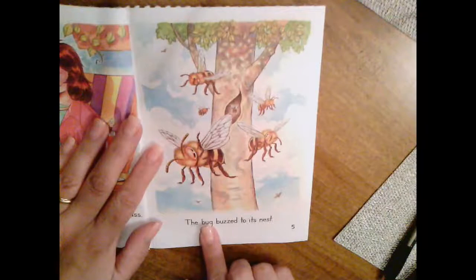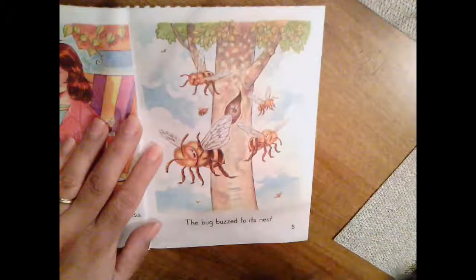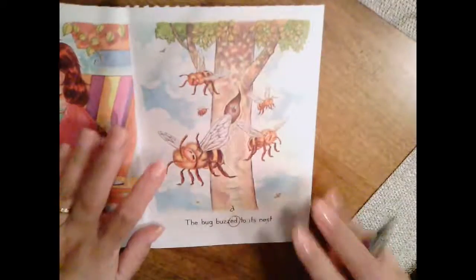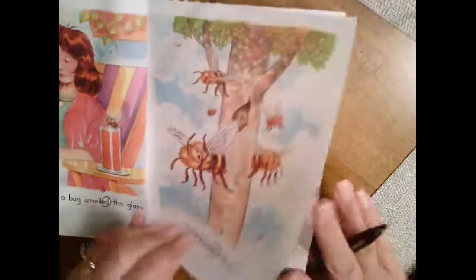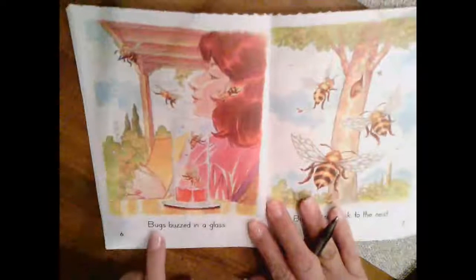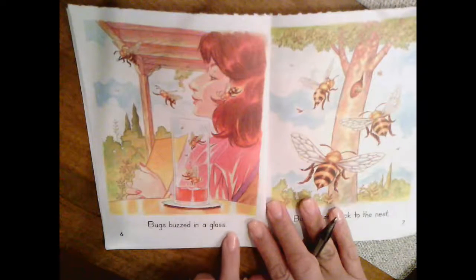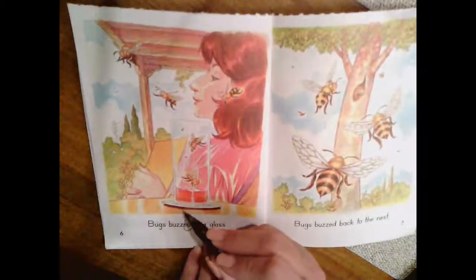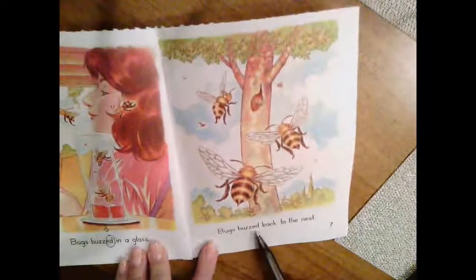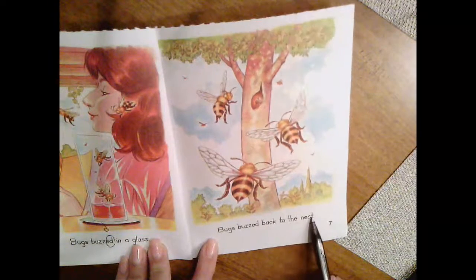The bug buzzed to its nest. Buzzed — what does the ED say? Yes, the D sound. Go to the next page, read with me. Bugs buzzed in a glass. Buzzed — what does the ED say? Duh. Right.